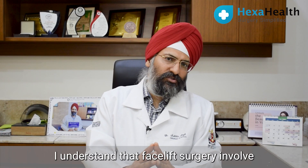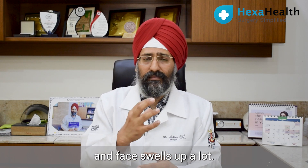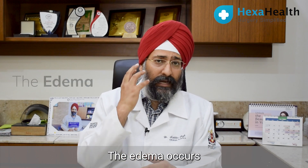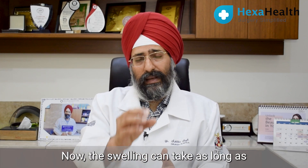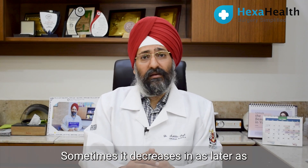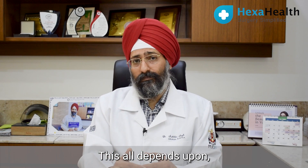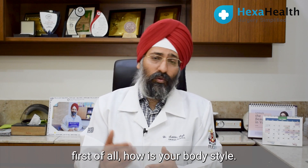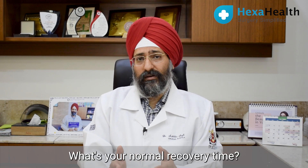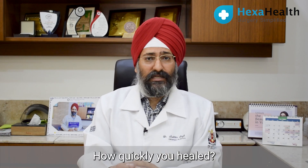Facelift surgery involves a lot of dissection of your facial tissues and the face swells up a lot — edema, that means swelling, occurs in the face. The swelling can take as long as 3 to 4 weeks to go off, and sometimes it decreases in as early as 2 to 3 weeks. This all depends upon your body type, your normal recovery time — that means whenever you have had a cut or injury, how quickly you healed.